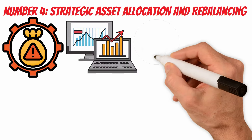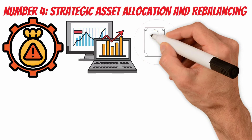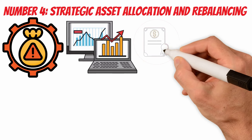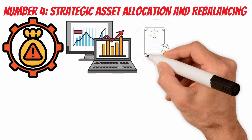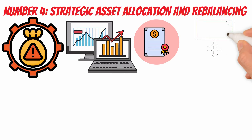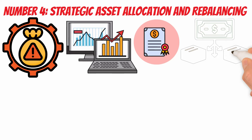Before implementing strategic asset allocation, investors need to clearly define their investment goals and assess their risk tolerance. Goals may include wealth accumulation for retirement, education funding, or other financial objectives. Understanding risk tolerance helps determine the appropriate balance between potentially higher-returning but riskier assets, such as stocks, and lower-risk assets, such as bonds. An investor planning for retirement might have a long time horizon and a higher risk tolerance, so a strategic asset allocation might lean towards a higher allocation to equities for potential long-term growth. Diversification is a fundamental principle of strategic asset allocation. By spreading investments across different asset classes, investors aim to reduce the impact of poor performance in any single class, helping mitigate risk while allowing for the compounding of returns over time.